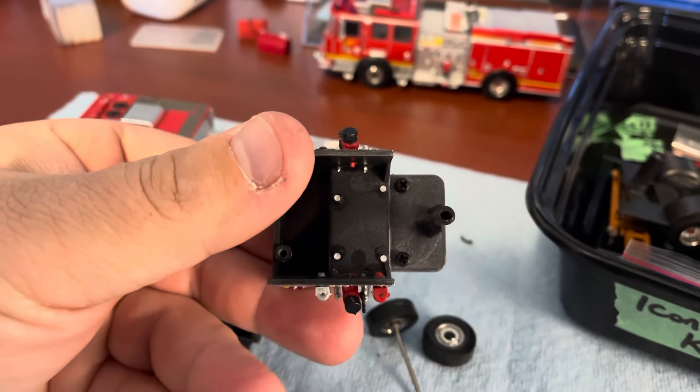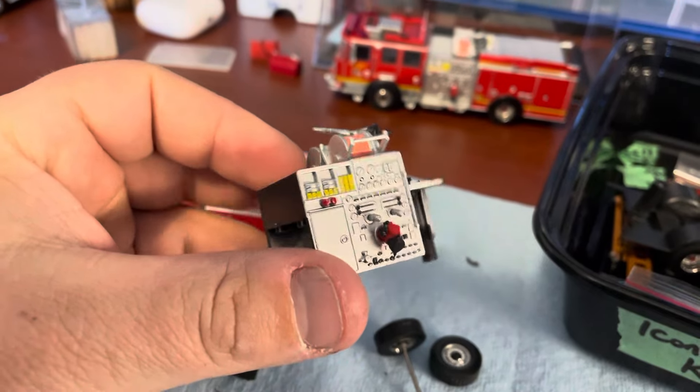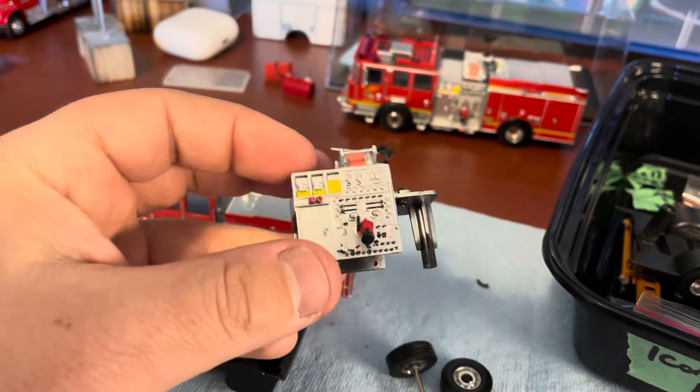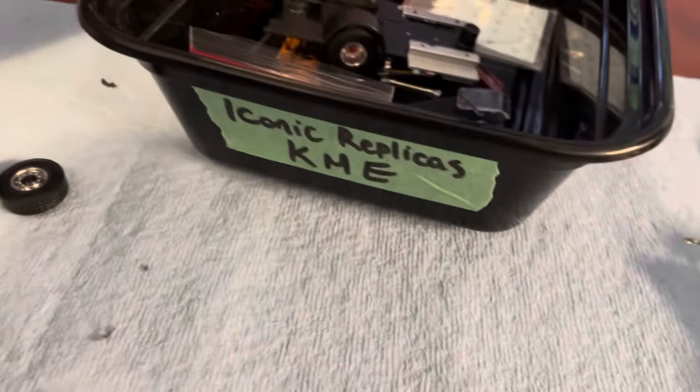Here's the pump panel — you can just pop out the tools, and all the pieces are screwed together. Pretty nice detail. You could even go ahead and add a Code 3 1/64 pump panel if you wanted to.